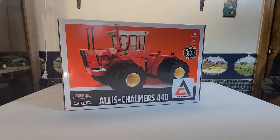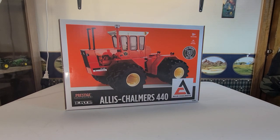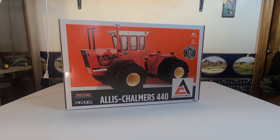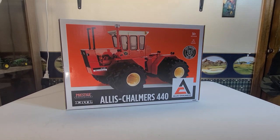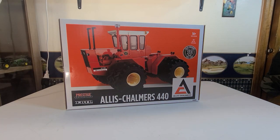Today I have for you the Allis Chalmers 440 Prestige Collection by Ertl. This is the 1/16th scale — the 50 years of Allis Chalmers, or the Allis Chalmers 440, the 58 years of it. I got this from my good friend Kevin Tolka, who gave me a really good deal on it and I'm glad he did. I absolutely love this. I plan on doing kind of like a three-in-a-row: a review of this one, the 1/32nd scale, and the 1/64th scale ones that I currently have. So this is one of three videos I plan on doing in a series on the Allis Chalmers 440.